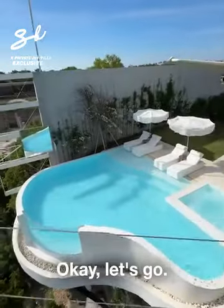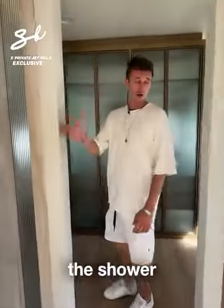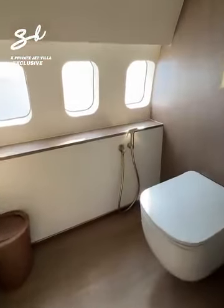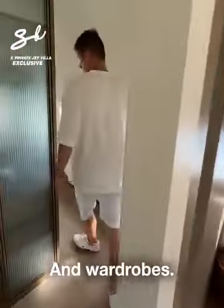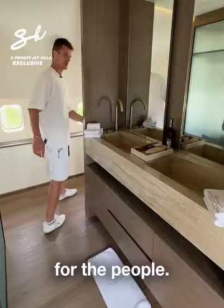Let's go. Here we have the shower and the toilet — a rare place where you can sit on the toilet and watch the ocean. And there are wardrobes and sinks for people.